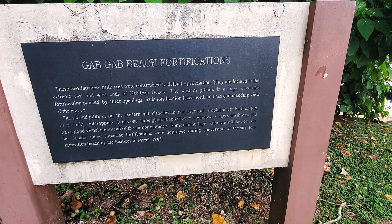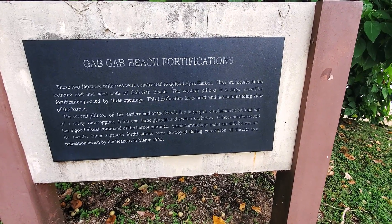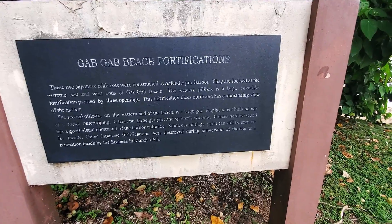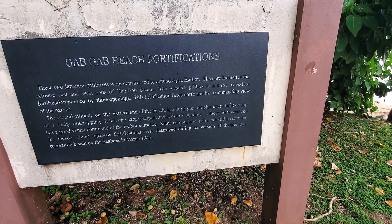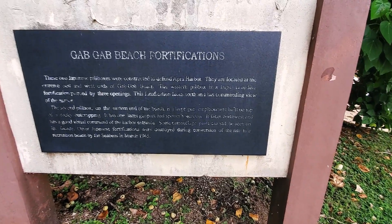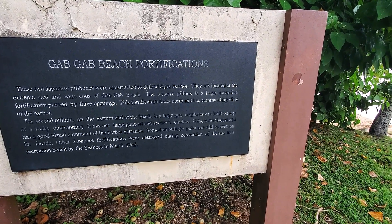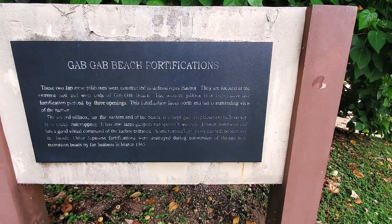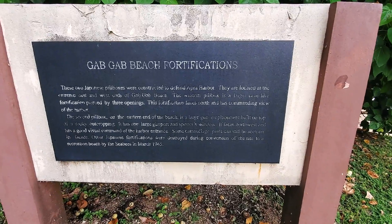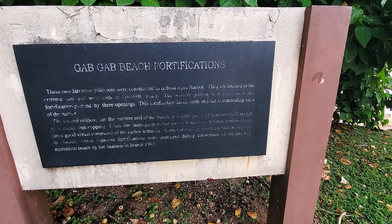The western pillbox is a large cave-like fortification pierced by three openings. It faces north and has a commanding view of the harbor — that's the one I'm about to show you. The second pillbox on the eastern end is a large gun emplacement built on top of a rocky outcropping, with one large gun port and a spotters window facing northwest. Some camouflage paint can still be seen. Other Japanese fortifications were destroyed during conversion of the site to a recreation beach by the Seabees in March of 1945.